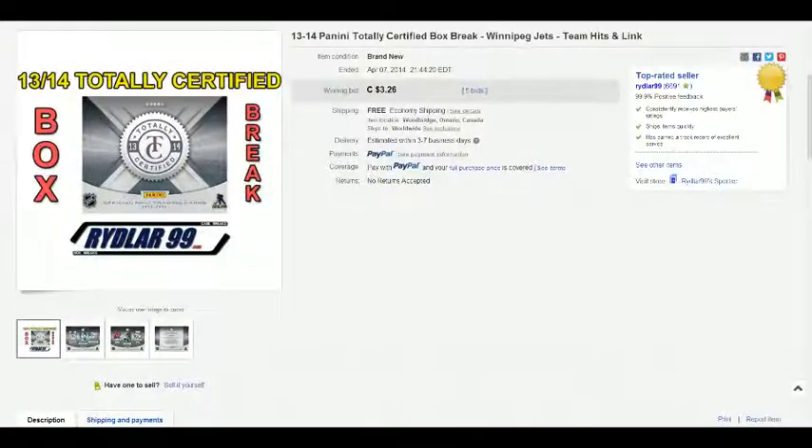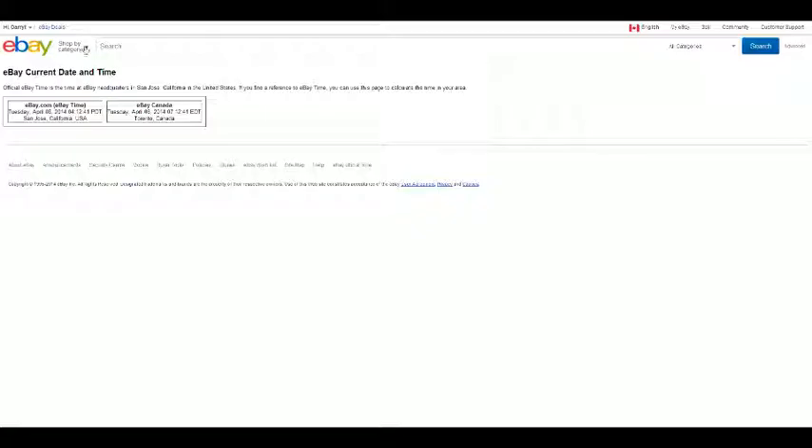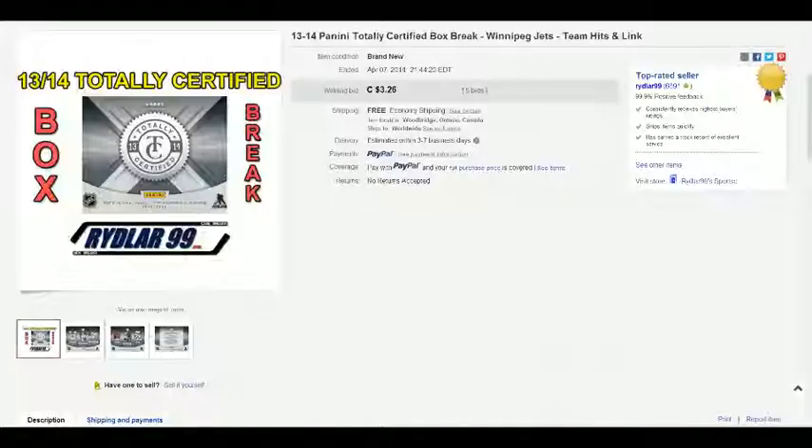Ok guys, Daryl here doing another Ruler 99 box with a new box of 13-14 penny totally certified at last night, that is April the 7th between the times of 9:15 and 9:45pm Eastern Daylight Time. Last time it was when the big jet stayed at 9:44 and 22nd. Current eBay time is 7:18am Eastern Daylight Time on the 8th. Going to the break right now, upload to YouTube and circulate links as soon as possible. Let's get going.